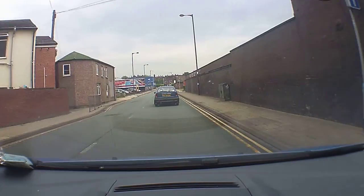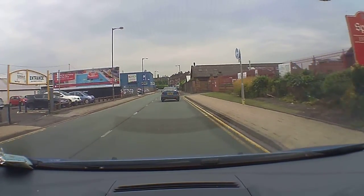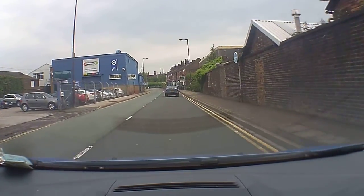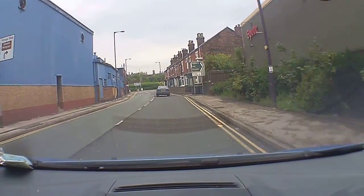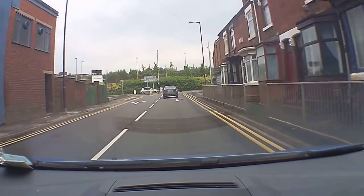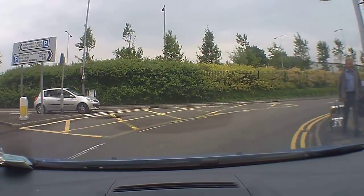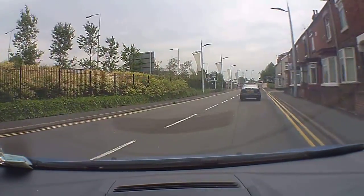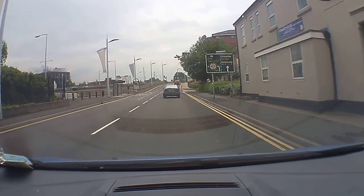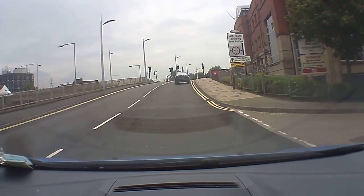We're just going to follow this one-way system all the way around, keeping in the right-hand lane because we're going to follow the system all the way around, so it's okay to stop in this lane. You might find that you get this route on test. Coming up to quite a sharp bend — a little bit of braking, second gear, and a little bit of acceleration around the bend. We're now keeping in lane going straight ahead around by the Kings Hall.